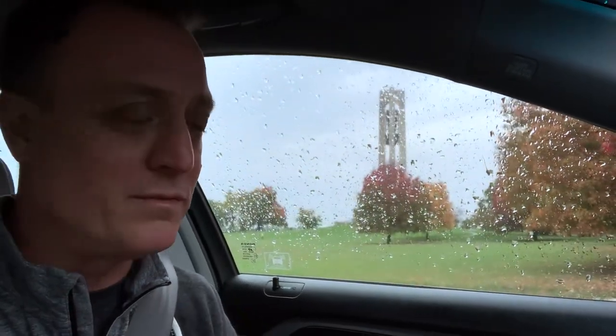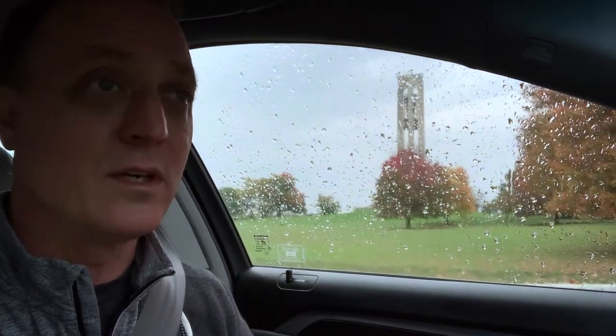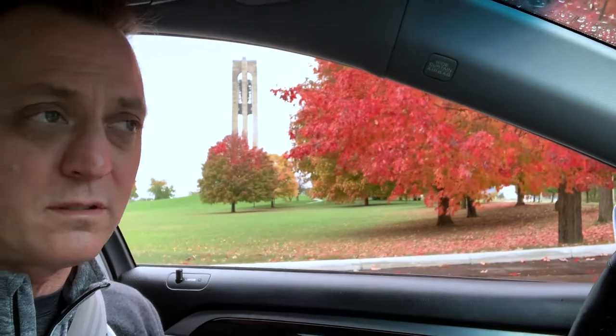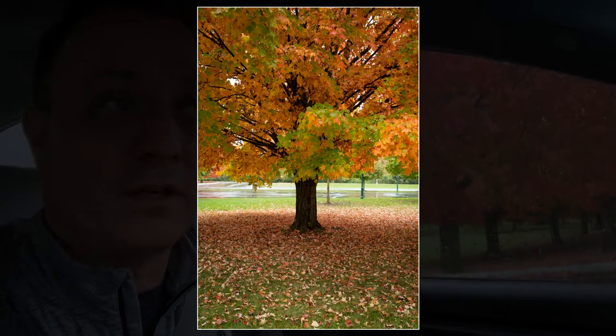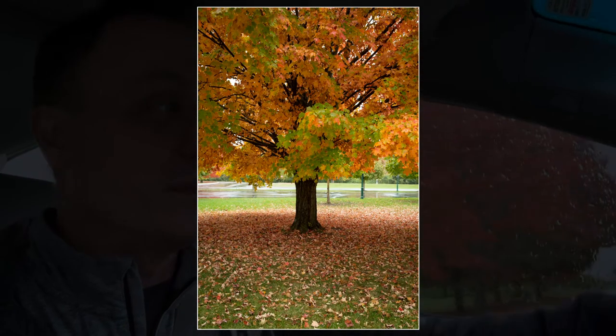It is a good thing that it is raining here, because I could spend a bunch of time here. Look at these trees — that's the Carillon Tower. One of my favorite places in Dayton is Carillon Park, and it is so picturesque and photogenic. I shot a lot of this when I was in college, came to this park all the time for photo shoots. But look at the trees — just amazing. Nailed the color perfectly as far as timing this year. If it wasn't raining and it was a beautiful day, I would probably have a hard time leaving.